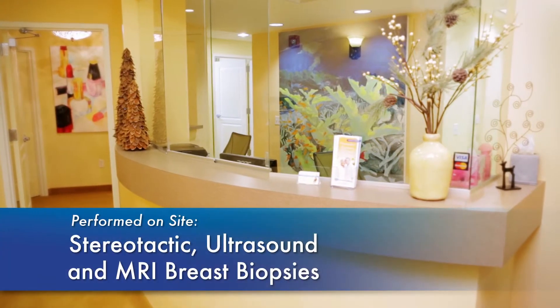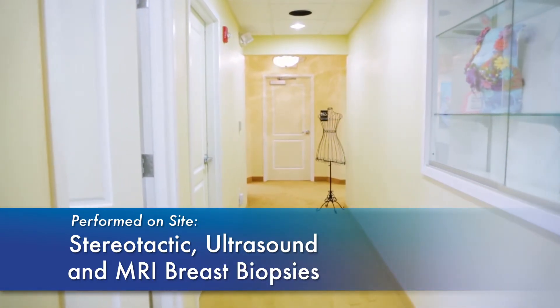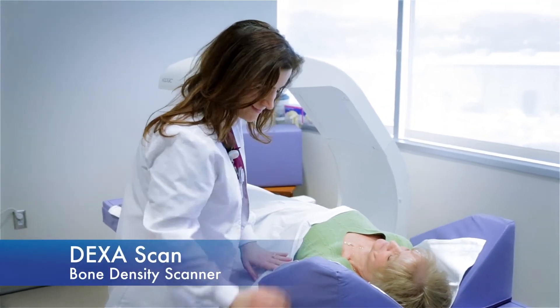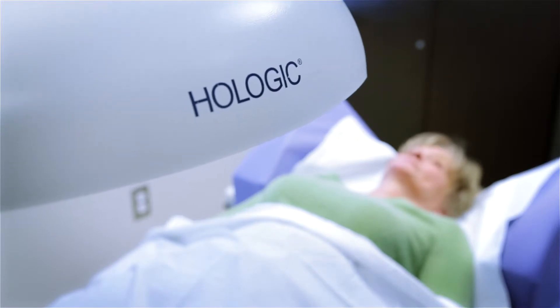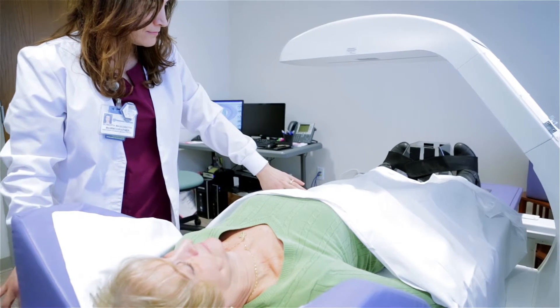Stereotactic ultrasound and MRI breast biopsies are also performed on-site when a doctor requests a tissue sample be obtained. And DEXA scan bone density measurement scans are also offered. This scan is used primarily in women over 65 to evaluate bone mineral density and the risk for osteoporosis.